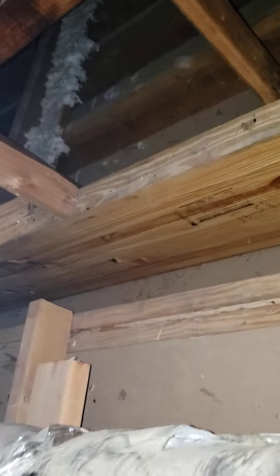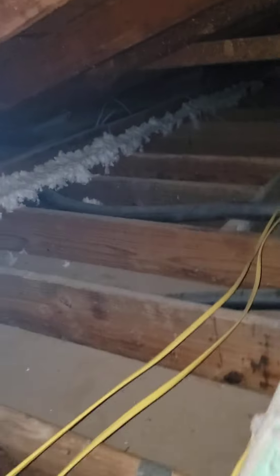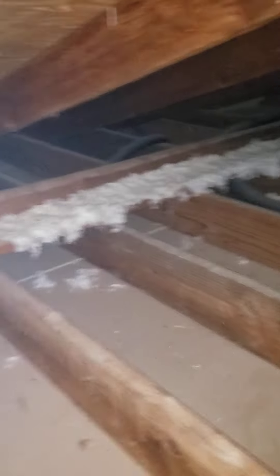They've got supreme ducts — hard pipes. You hear me? They're hard pipes, so they've got a superior duct system. Look, all in that room — no insulation. And then all the way back over here — no insulation. I can get back in that spot no problem.